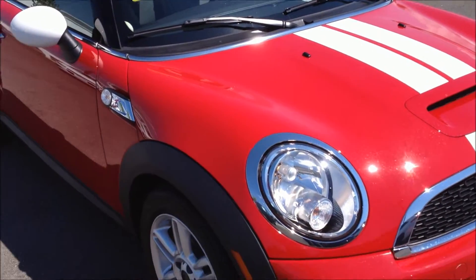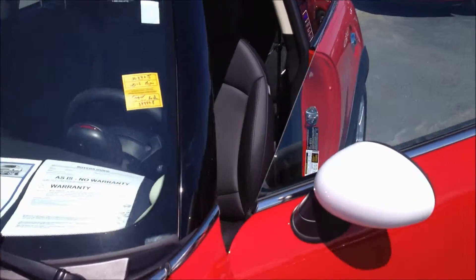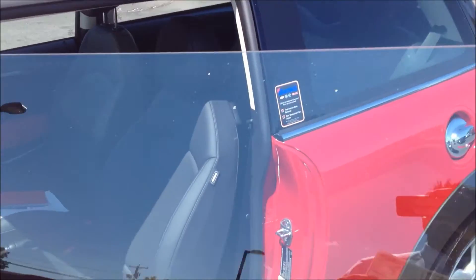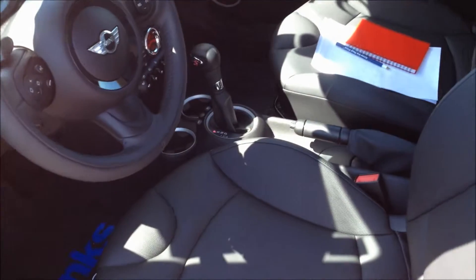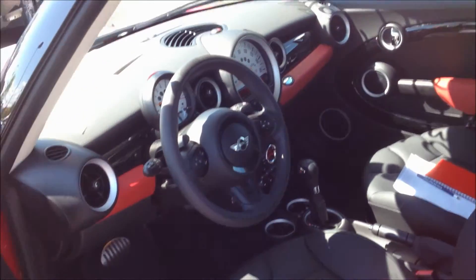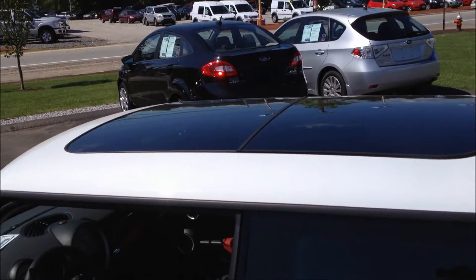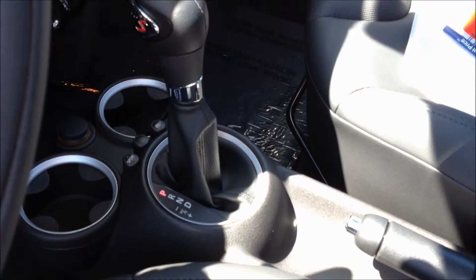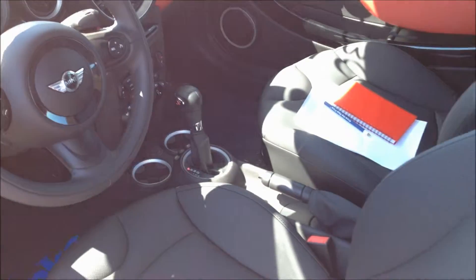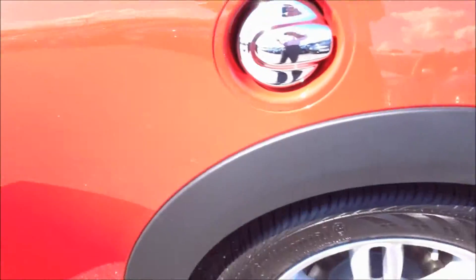Here's a 2013 Mini Cooper S. It's got the chili red paint with the carbon black leatherette interior. This vehicle has the cold weather package, which means it comes with power folding mirrors, heated mirrors, heated windshield washer fluid, and heated seats. It also has the dual pane panoramic sunroof and the steptronic automatic transmission, which gives you the ability to drive it as a manual transmission without having to worry about the clutch. It also has 16 inch alloy wheels.